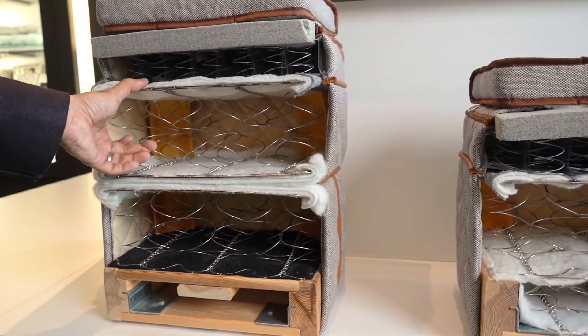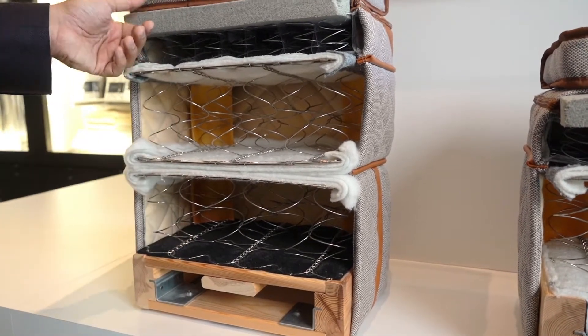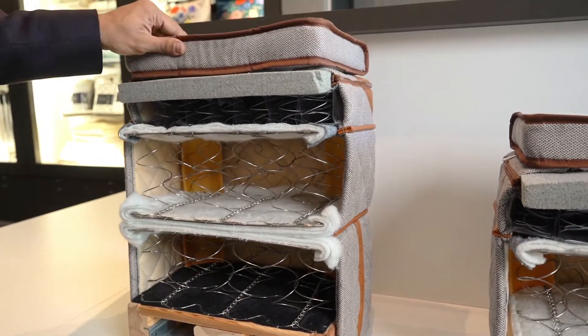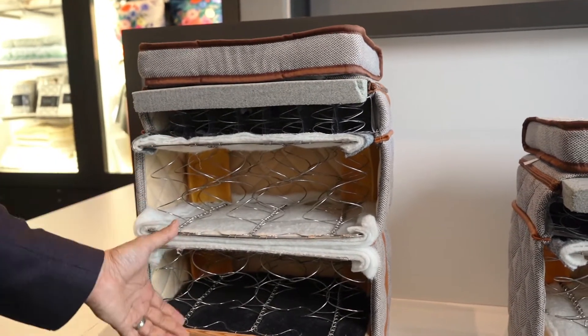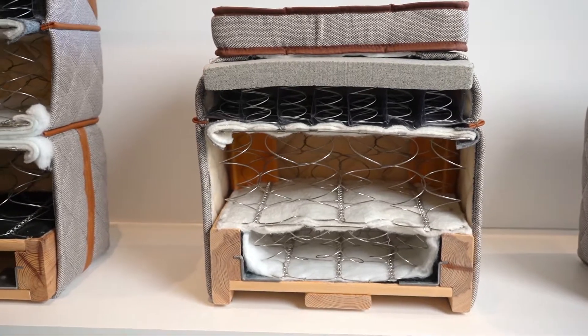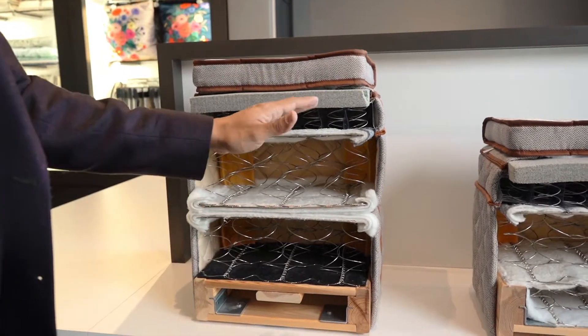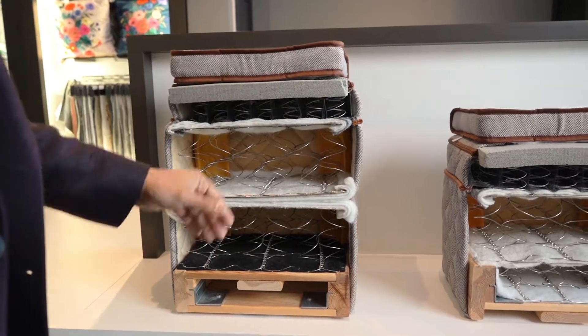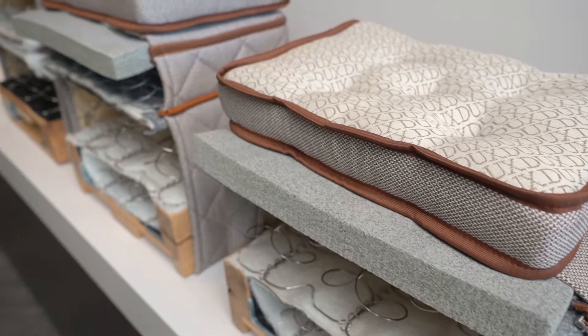As you can see from the cross-section of the Dux beds here, the coil is really the most important and biggest component inside their beds. They top that with natural latex, and you can see their Pascal mini system on top of the coil system, which really allows the bed to mold to the sleeper's natural alignment.